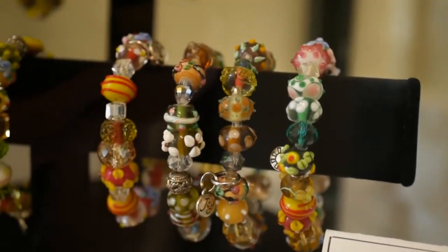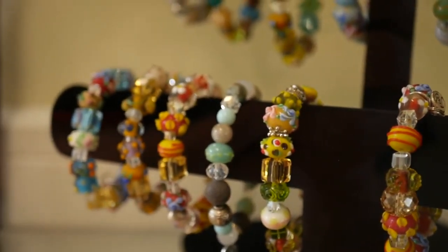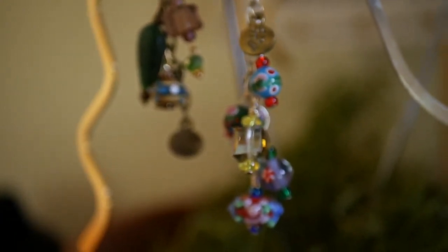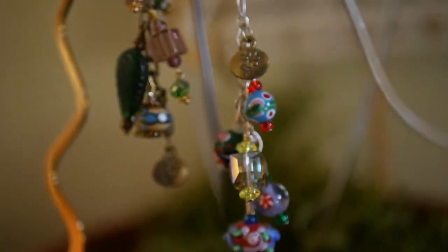I would also like to mention Wellspring's fashion jewelry, handmade by a group of breast cancer patients as a fundraising endeavor. The jewelry is on display and available for purchase with 100% of the money going right back into providing support and programs here at Wellspring.